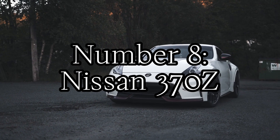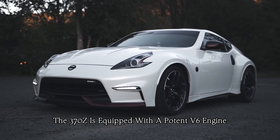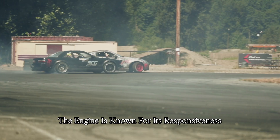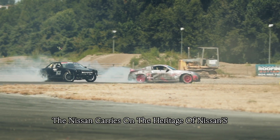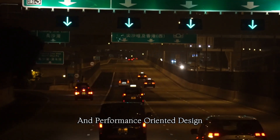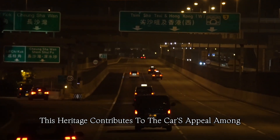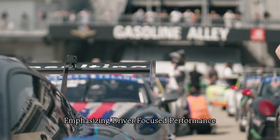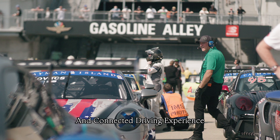Number eight: Nissan Z. The Nissan Z is equipped with a potent V6 engine that provides a good balance of power and performance, known for its responsiveness and delivering a satisfying driving experience. The Nissan Z carries on the heritage of Nissan's Z-Car lineup, known for its sporty character and performance-oriented design — a heritage that contributes to its appeal among enthusiasts. It maintains a classic two-seater sports car layout, emphasizing driver-focused performance and a more intimate, connected driving experience.